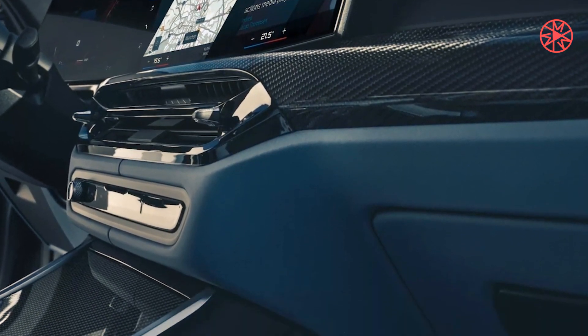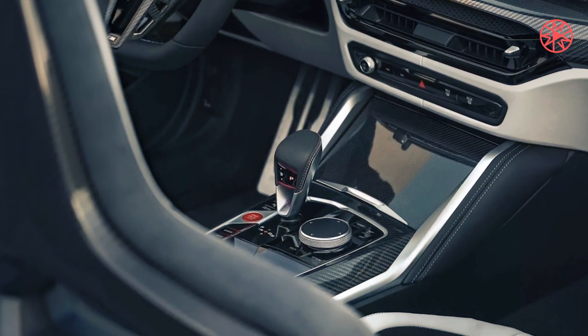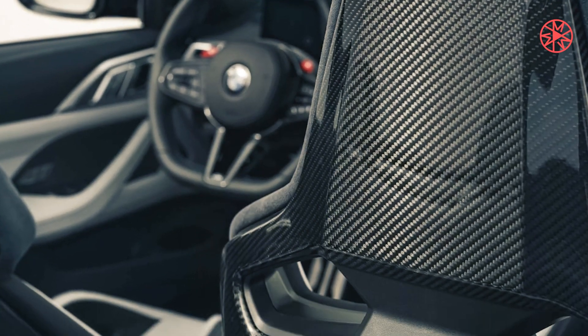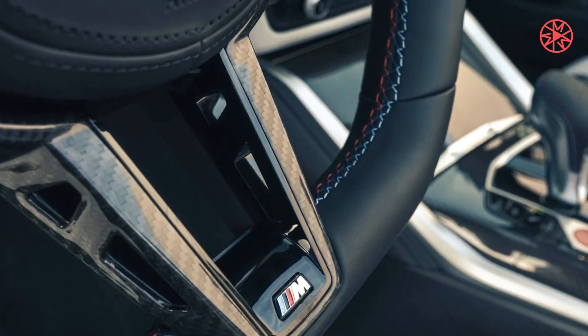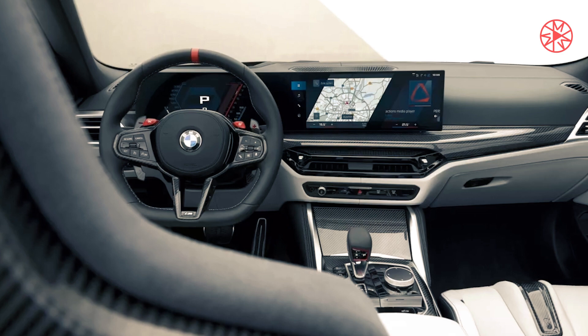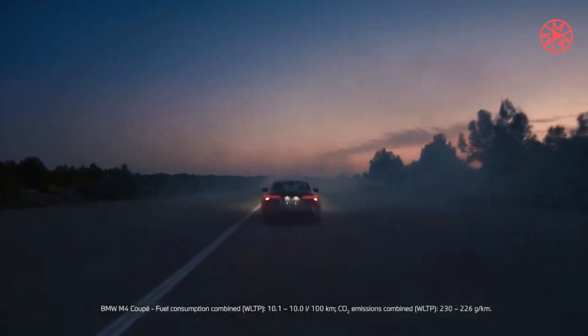After a session hot-lapping the new M4 CS at the fast Salzburgring track in Austria, the 2025 BMW M4 CS is, at first acquaintance, the pick of today's M3-M4 lineup — a modern M coupe with echoes of the agility, precision, and everyday usability of the storied 3.2-liter E36 M3.